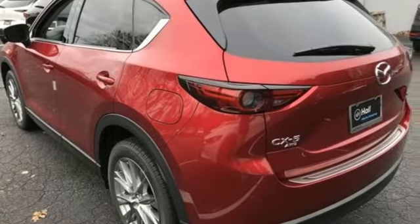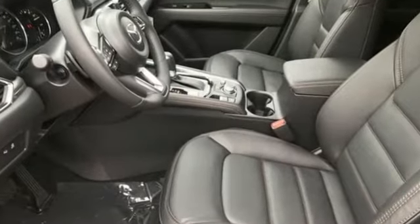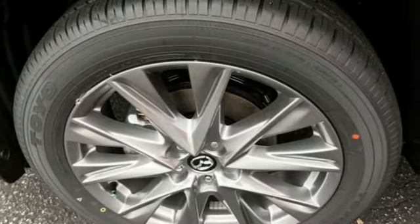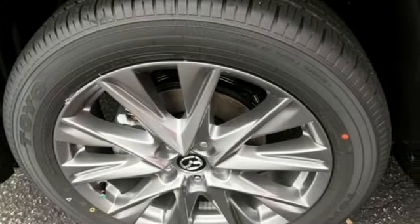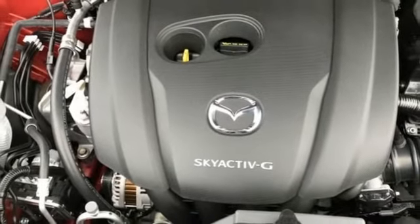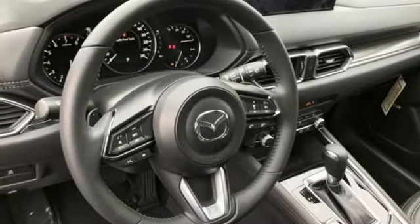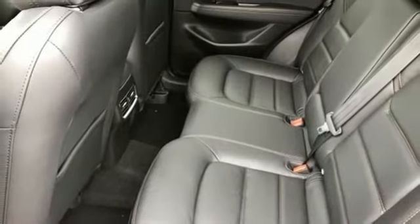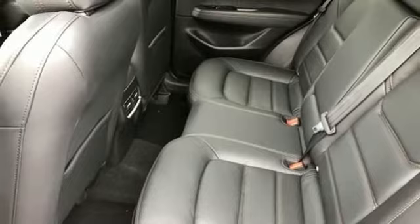It comes nicely equipped with features you'll love: inline four-cylinder engine, dual-zone climate control, streaming audio, auto-dimming rearview mirror, heated steering wheel, Wi-Fi hotspot, external memory control, express open sliding and tilting sunroof, remote engine start smart device, and automatic transmission.